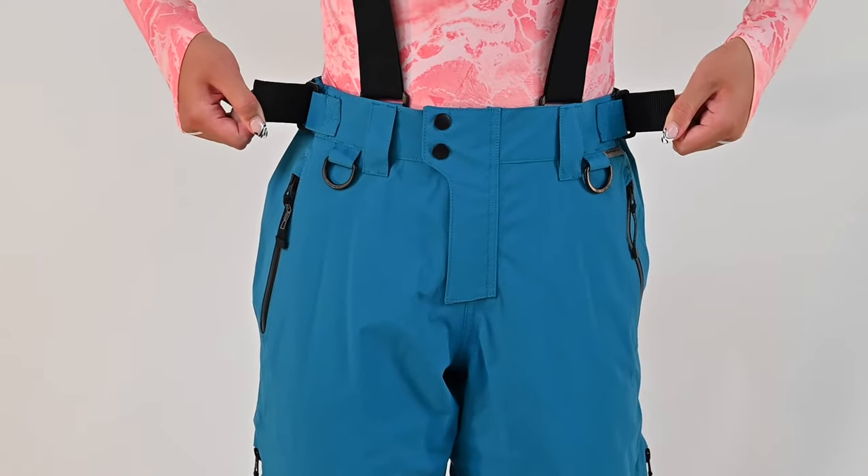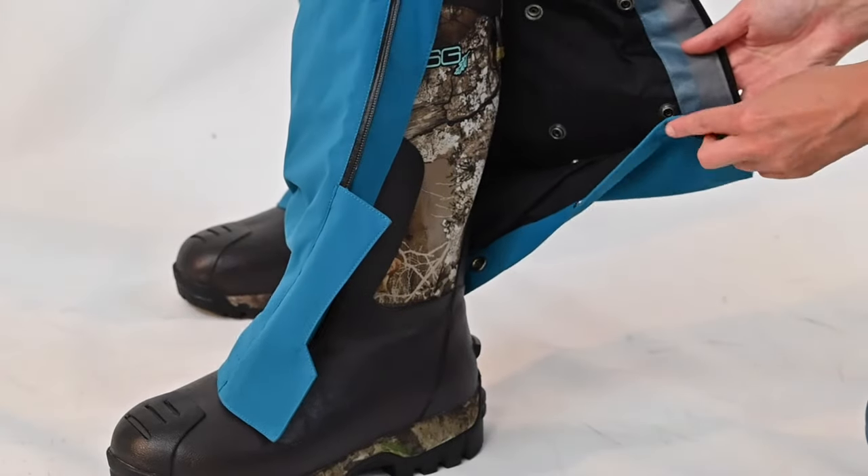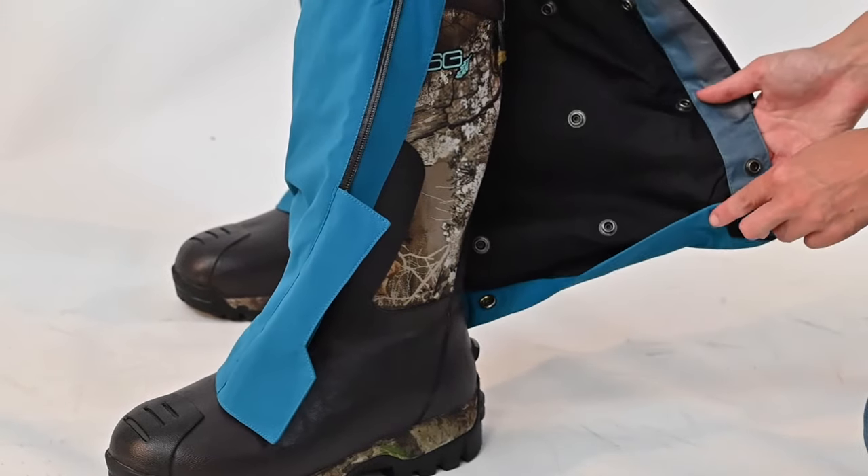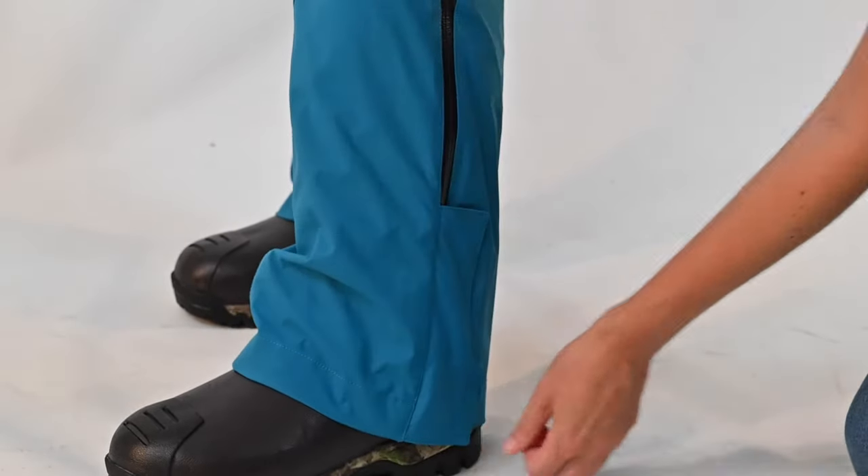Waist tabs give you the ability to adjust for a perfect fit. An adjustable inseam expands from 28 and a half to 30 and a half, and 32 and a half to 34 and a half inches.